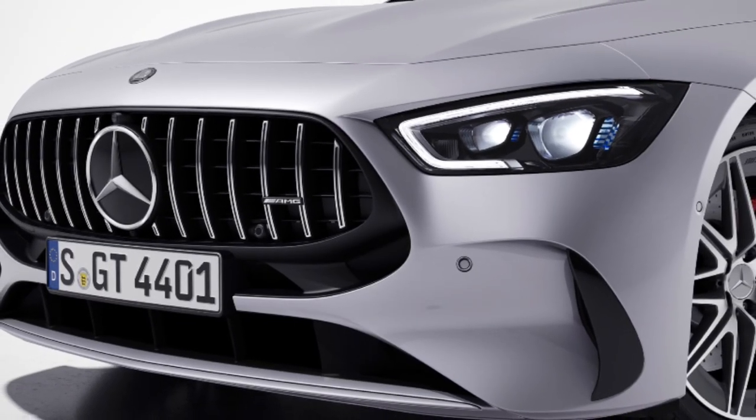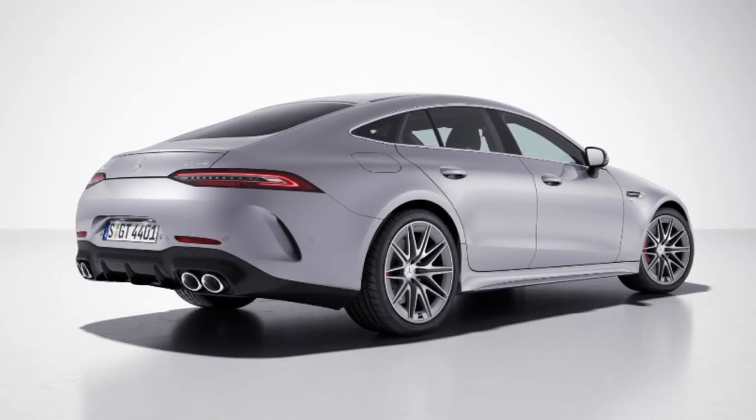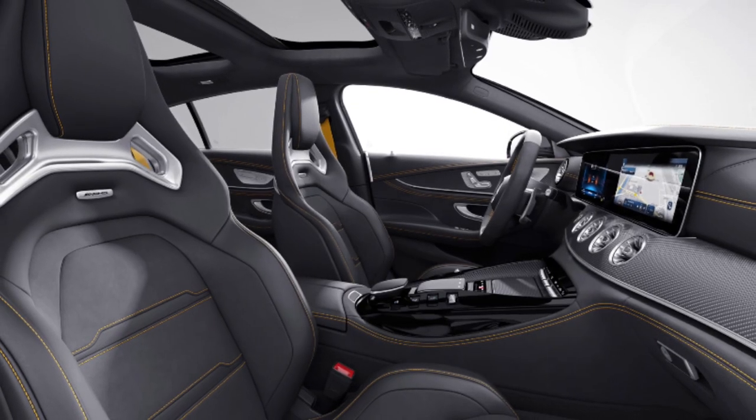Choose the V8 styling package to enhance the look further, with a radiator grille that opens further downwards, air deflectors at the outer edges, and a wider lower air intake.